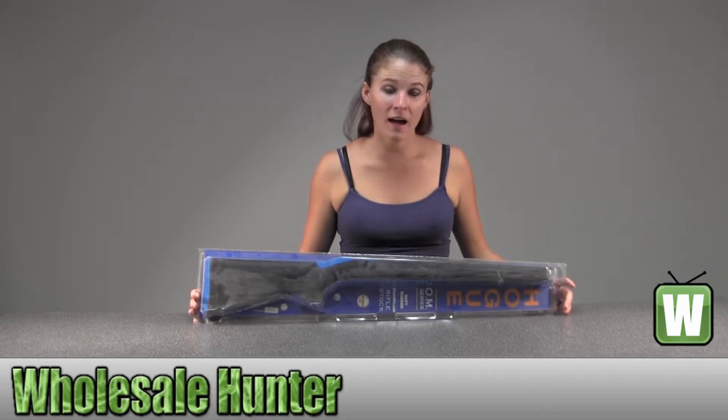Hello, this is an unpacking video for manufacturer number 77021. This is by Hogue. This is a Ruger 77 in K2 stock, long action, bull barrel, pillar bed. And it's black.